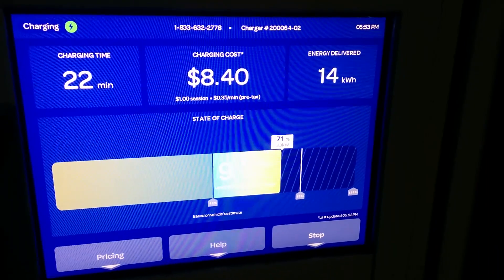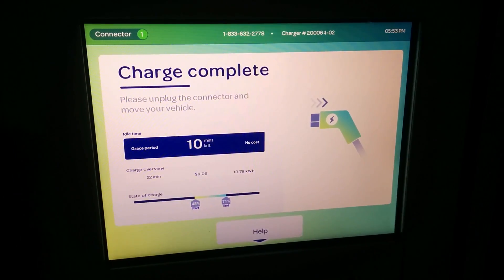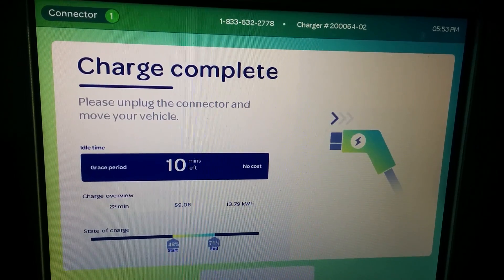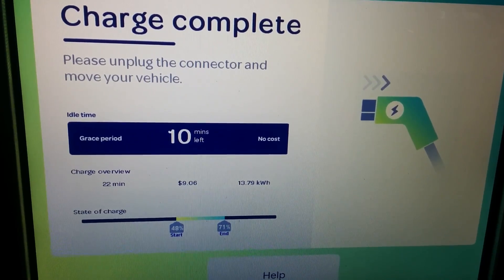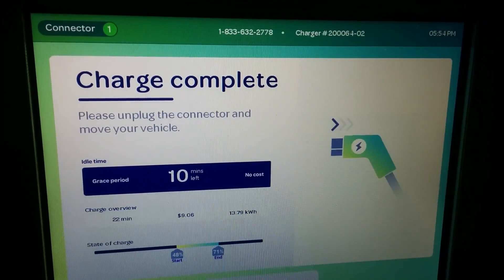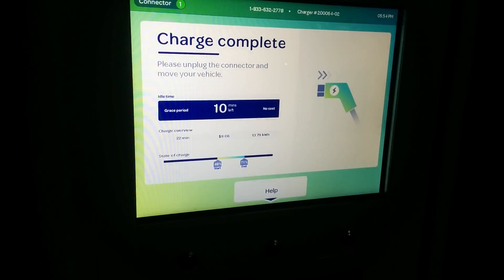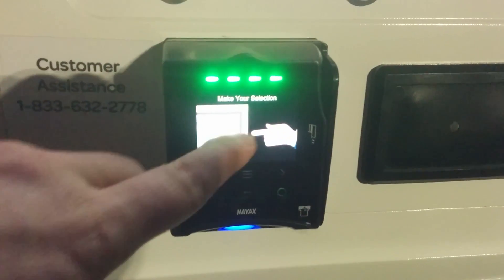I'm going to go ahead and end the session. Charge complete. As you can see, I started at 48% and I'm ending at 71%. It will start to charge you money if you stay too long, so it's preventing people from just plugging in and sitting there after their charging session has ended. The interface is cool — it has a lot of different options for paying.